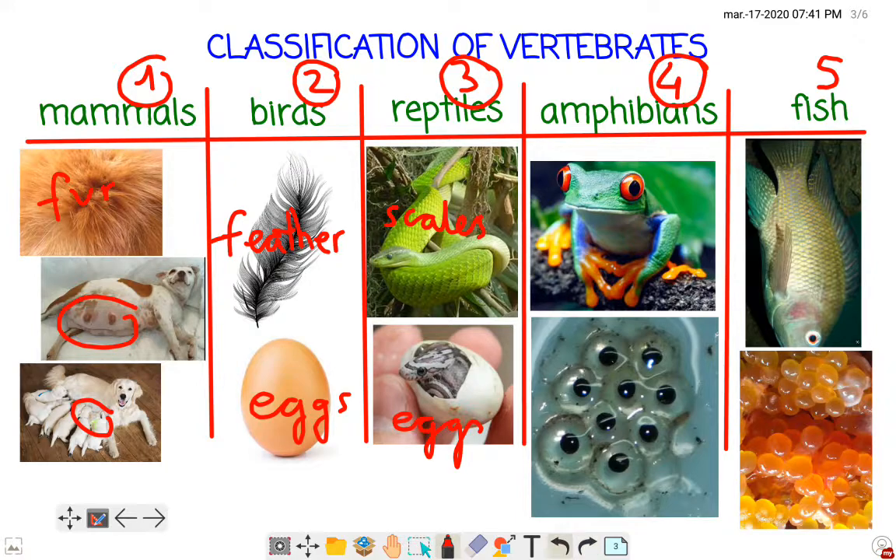Amphibians have got nothing on the skin — they only have their skin. They don't have fur at all, they don't have feathers, and they haven't got scales. They have only skin to cover themselves. Also, they are born from eggs, but they are transparent, not like chicken or reptile eggs.